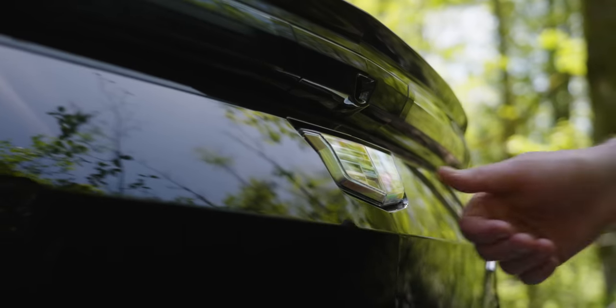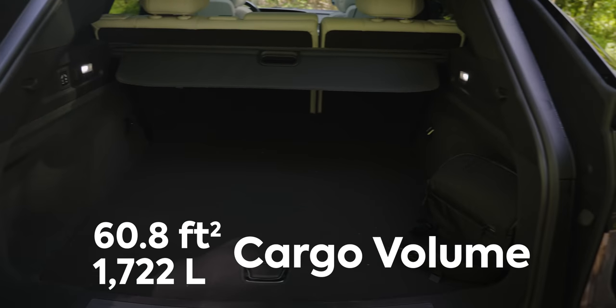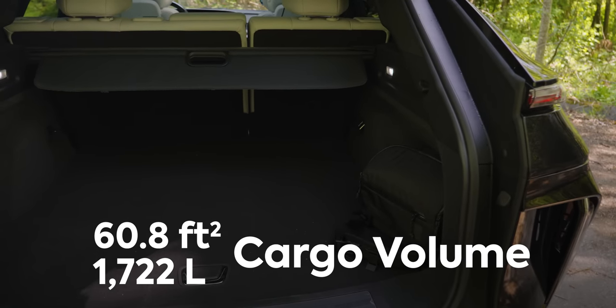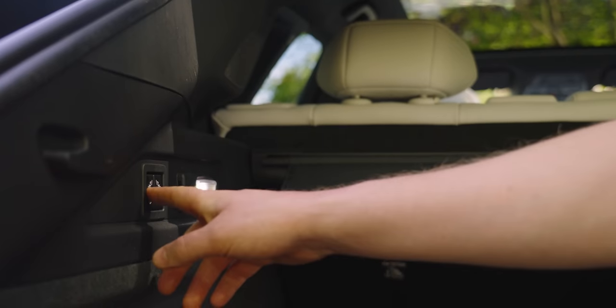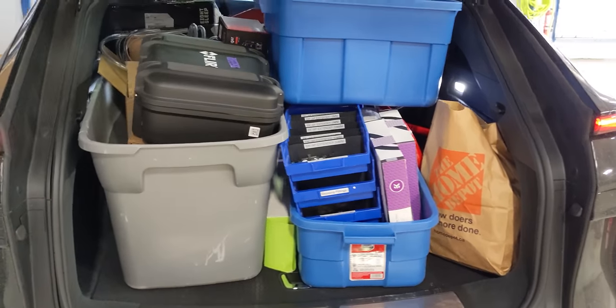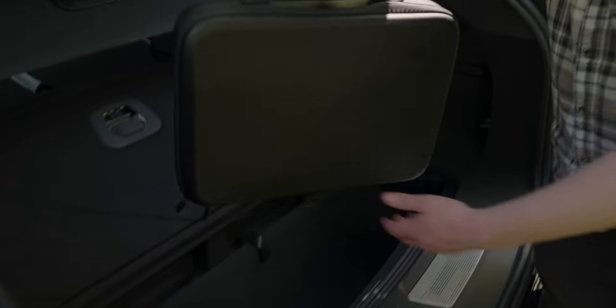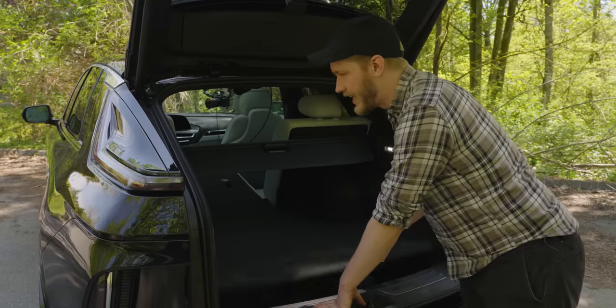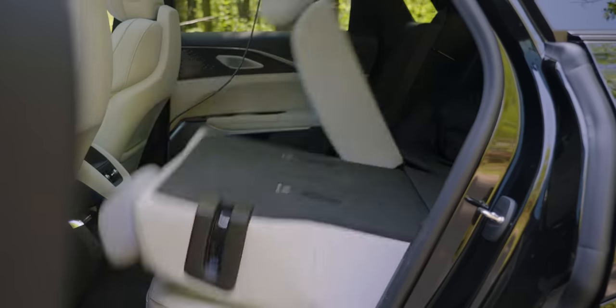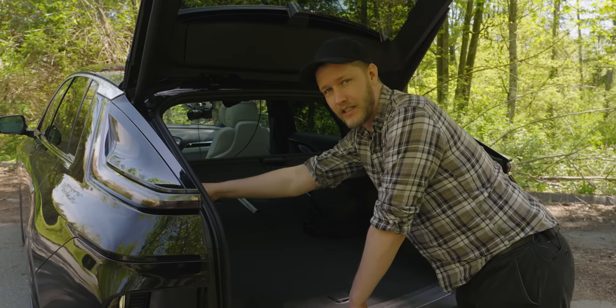Also, to get into the trunk you press the bottom of this Cadillac logo — opens right up and we have plenty of storage space in here. You can put down the seats with just a press of the button and the amount of stuff I fit in this — I could not have done this in my Golf. Below the floor back here we have even more space along with our little charging cable, and it should be noted that even though these seats are power folding, they are not power going back up, so you'll have to do that yourself.